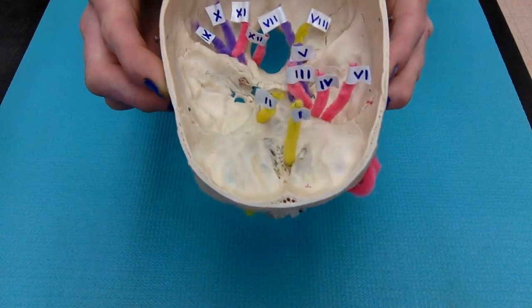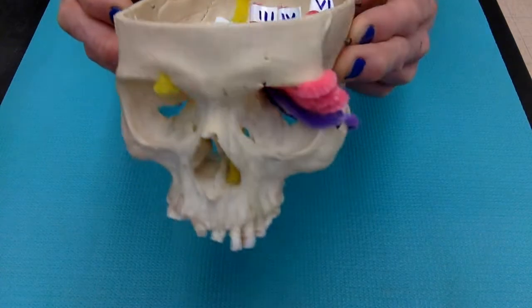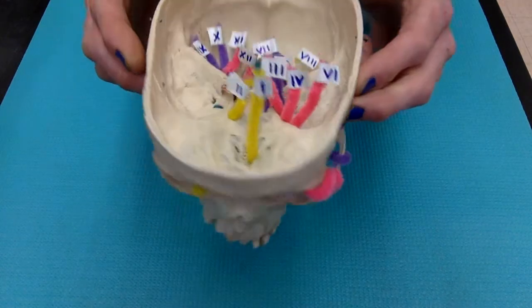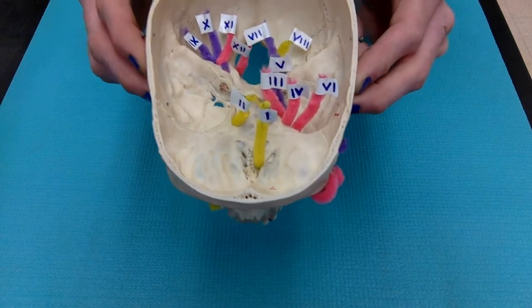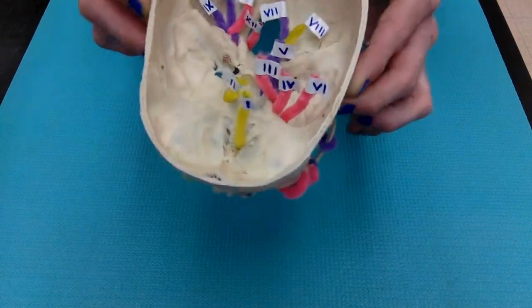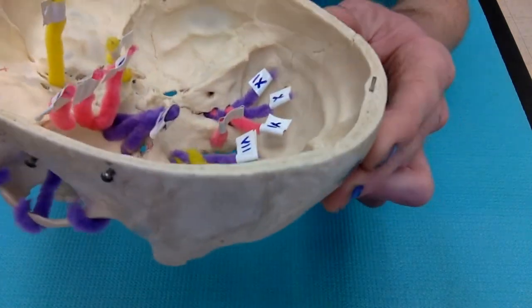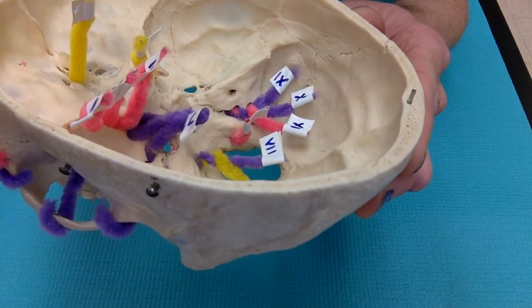Cranial nerves 3, 4, 5, and 6 all pass through the superior orbital fissure. In order, cranial nerves 3, 4, 5, and 6 are oculomotor, trochlear, trigeminal, and abducens. The trigeminal also has two other branches — one passes through the foramen rotundum, and the other passes through the foramen ovale.